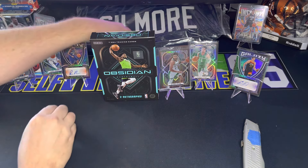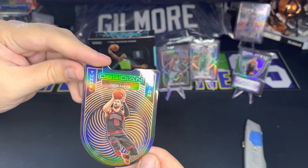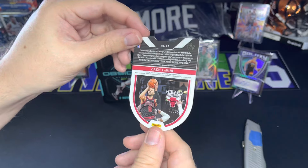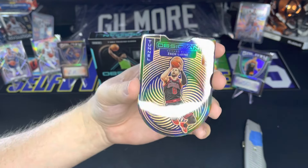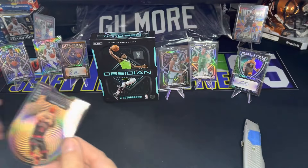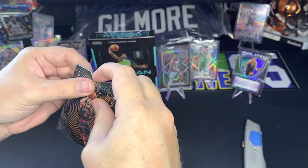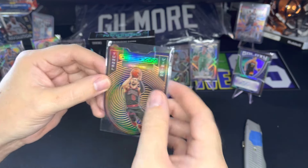Last but not least, let's get into this last card. Looks like a die-cut of some kind — that's going to be Tunnel Vision Zach LaVine. That's a cool card, 13 out of 35. I like Zach LaVine — he's one of the closest players, him and Booker, to Kobe. Kobe was one of my favorite players of all time, so I like LaVine and Booker because they kind of remind me of him. Yeah, that's a cool insert.